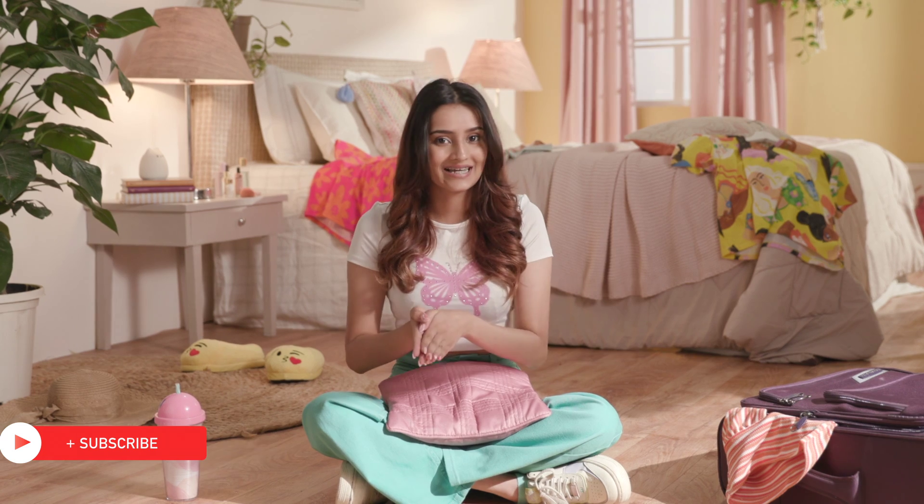Now I'm ready to rock my summer makeup hacks and definitely ready to rock my perfect makeup no matter what the weather is like. Thanks for watching and until my next impulsive vacation, stay tuned and stay Glamrs.